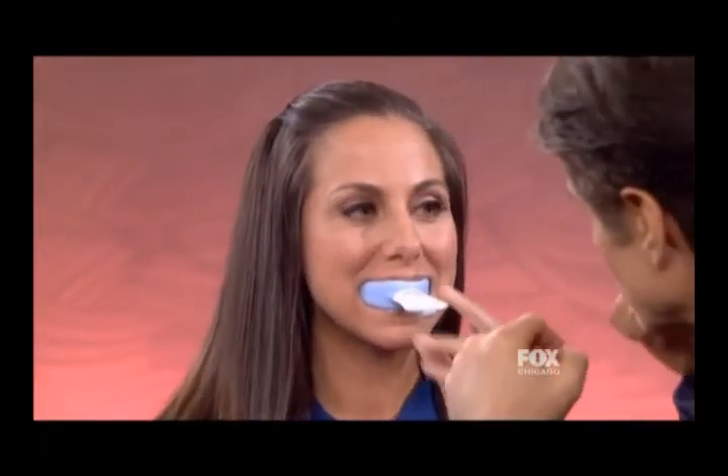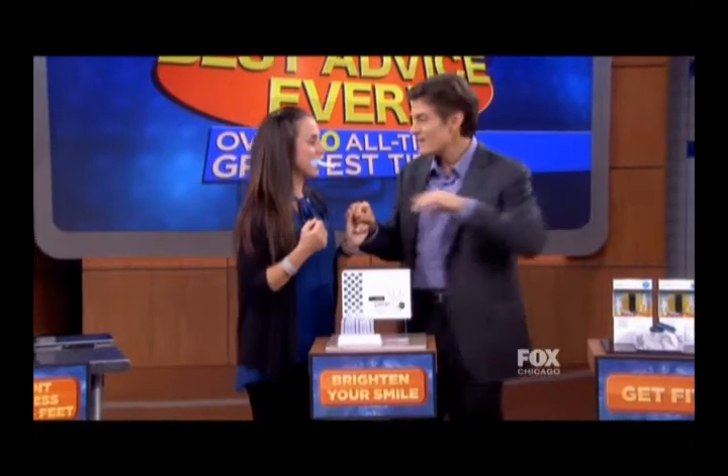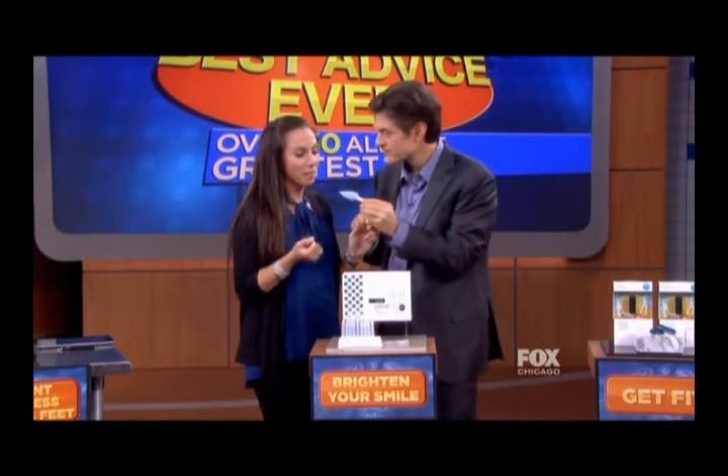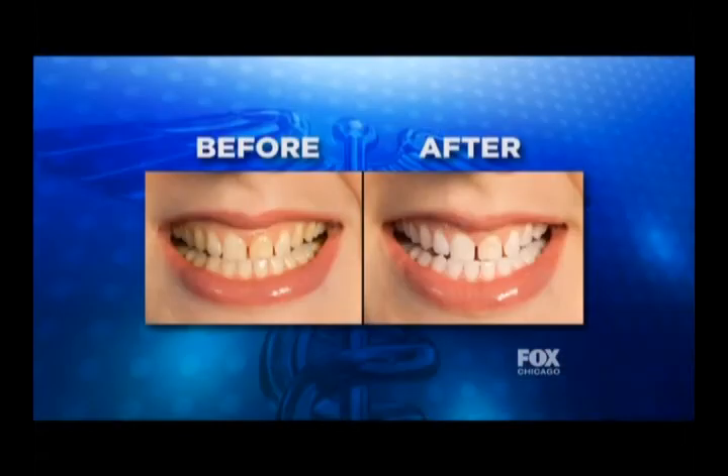It uses the best technology to clean the teeth, whiten them, brighten them, and remove stains without a lot of trauma. Here's a before-and-after image of someone who used this device. Pretty cool — you can really see the difference.